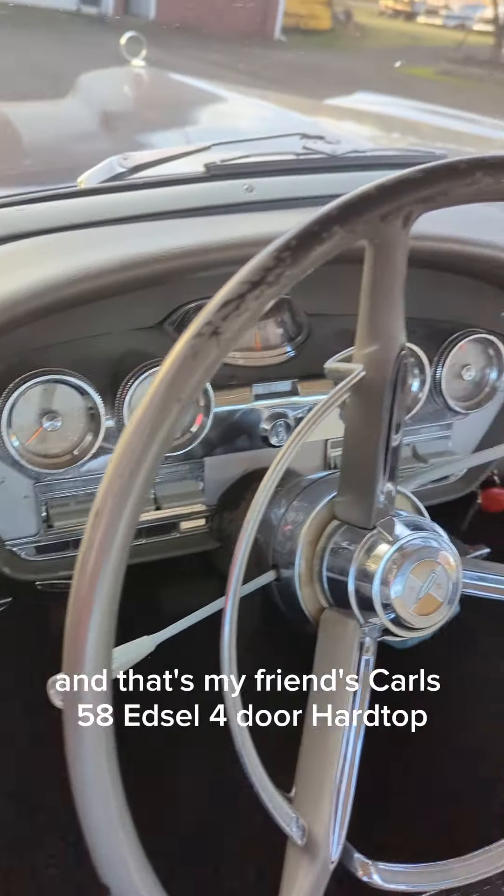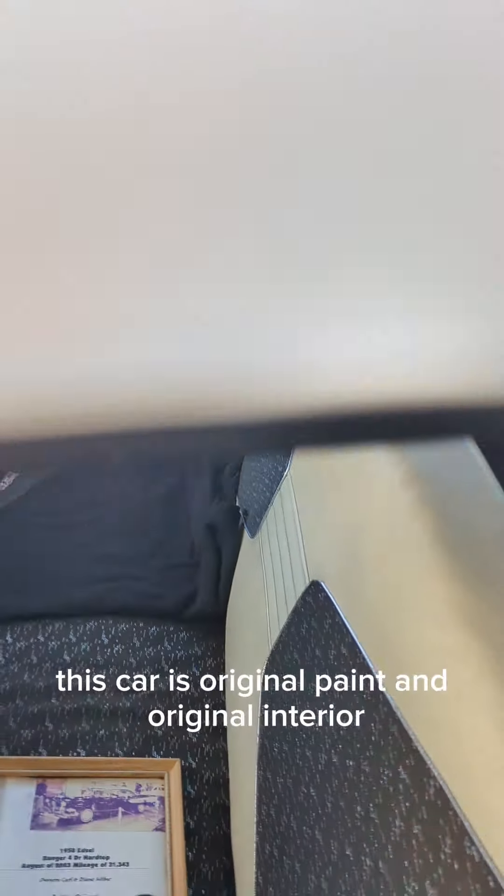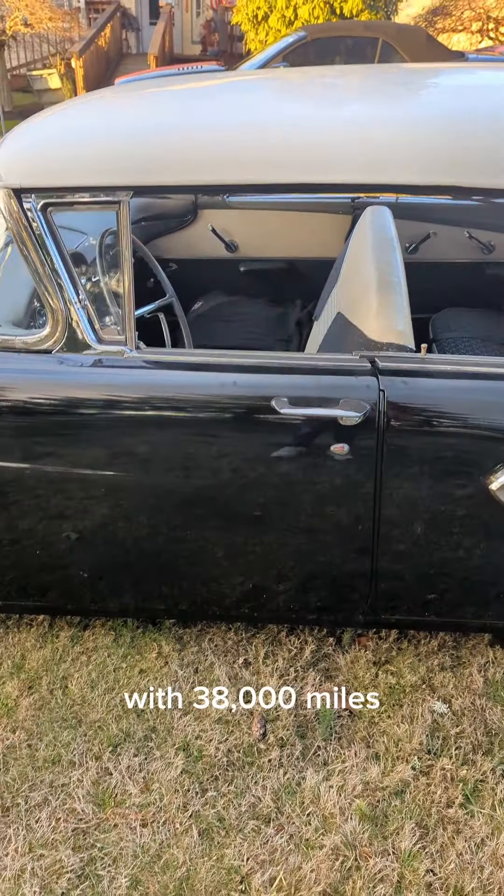And that's my friend Carl's '58 Edsel four-door hardtop, black and white. This car has original paint and original interior with 38,000 miles.